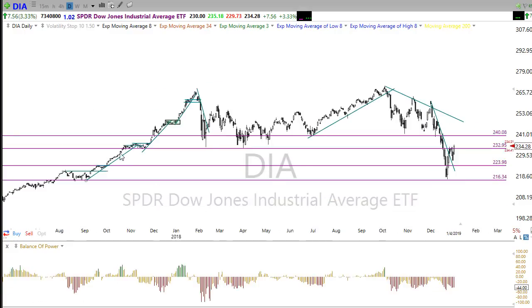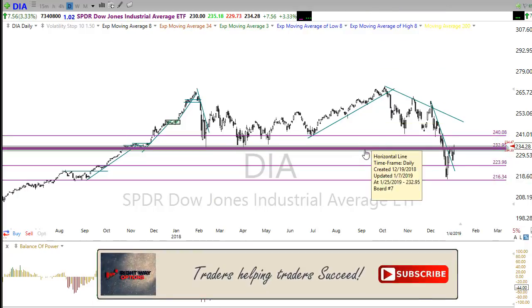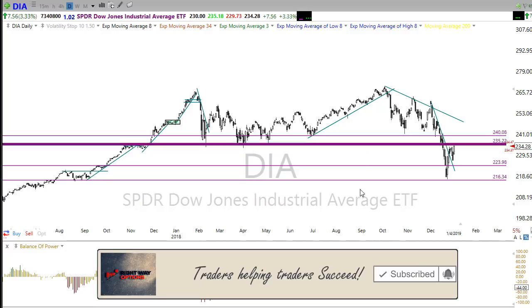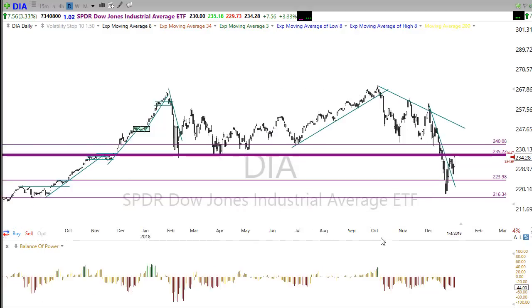We also have price resistance right here. If I were to draw this correctly it should really be a very fat line, traveling all the way up into this area. So we have that price resistance we're still working with in the market, and there's a significant level of resistance that we'll have to work to break through before we can get much going.